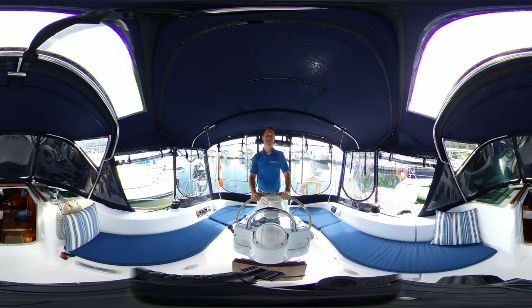Hi, Adrian here from Kingston Yacht Sales, brought to you by United City Yachts, Canada's Yacht Sales Network. And today I'm showcasing one of my favourite sailboats, the Beneteau 331, 2003.